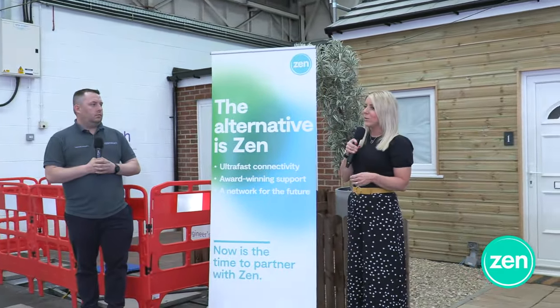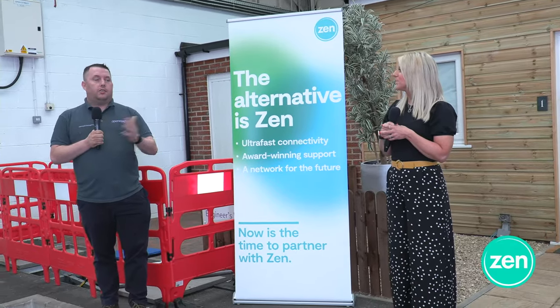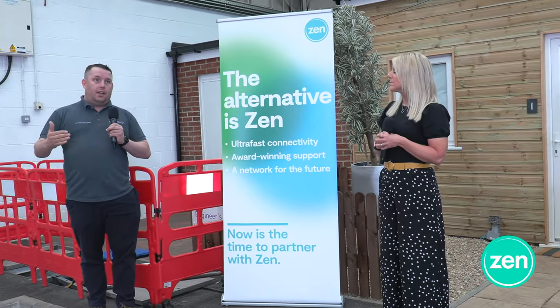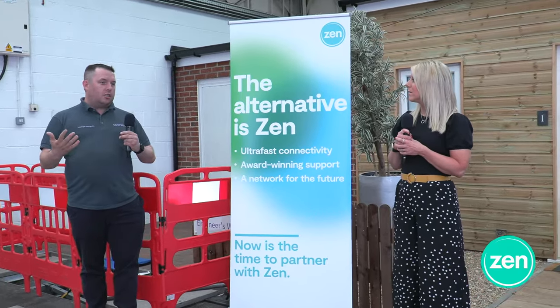As the eagle-eyed among you may have spotted, Charlotte who did the splicing is a female engineer. I want to catch up with Nicola Brumell, an account manager within Zen who sits on our women in tech board. Looking at the first two months of last year from April to May, something just under 10 percent of new engineers were female. Looking at the same period this year, we're at around 22 to 23 percent — that shows what we're trying to do in recruiting more females.